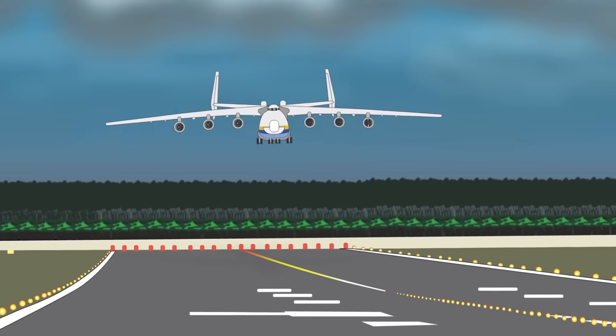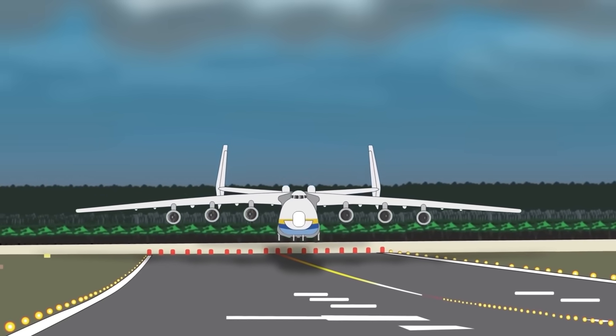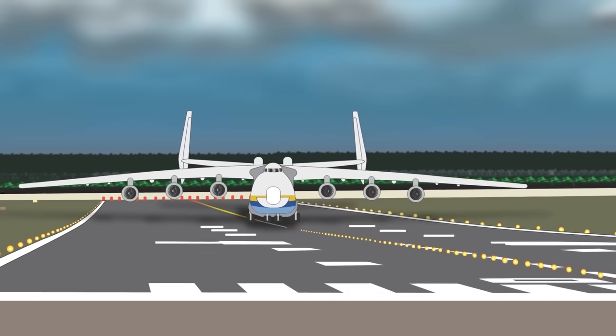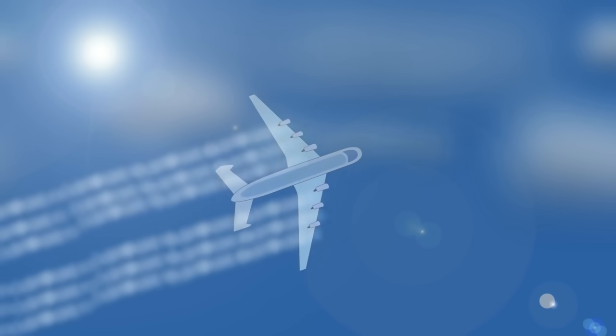Although the aircraft was destroyed, a major Ukrainian arms manufacturer is demanding $3 billion from the Russian Federation to restore the Mriya and bring it back into service — a task it says will take five years. Given the aircraft's huge contribution to the world, there may still be hope left for the dream.